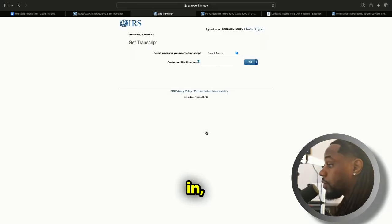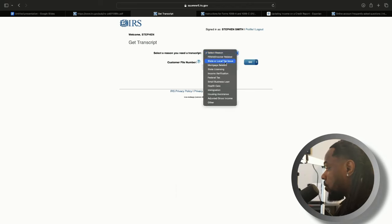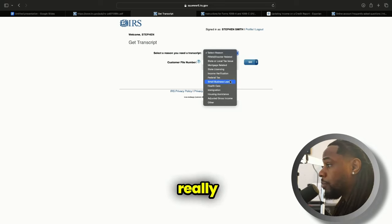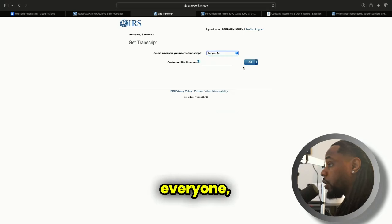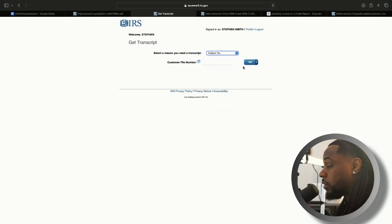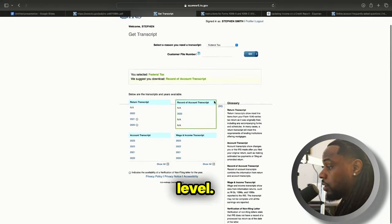When you get signed in, you're going to see a screen that says 'IRS Welcome' with your name, and it's going to say 'Get Transcript.' You're going to select a reason you need the transcript — for the most part, all the reasons I selected seemed to not really matter; the same information seemed to come up. I live in Nevada so we don't have state or local tax, but we do have federal taxes. I'm just going to click on federal taxes because everyone paying the IRS has to pay on the federal level.